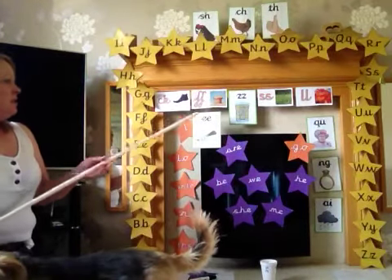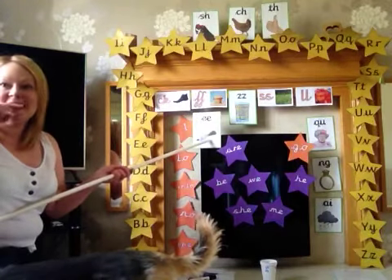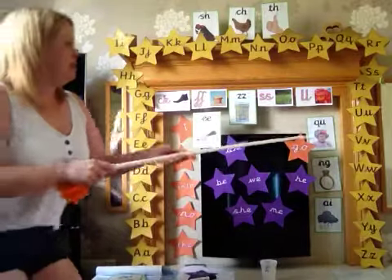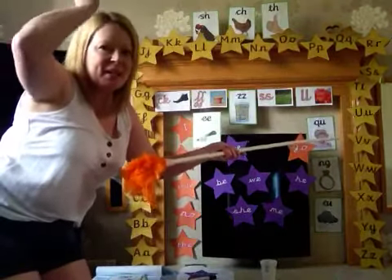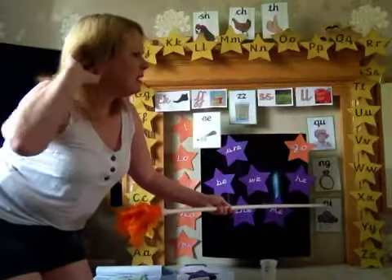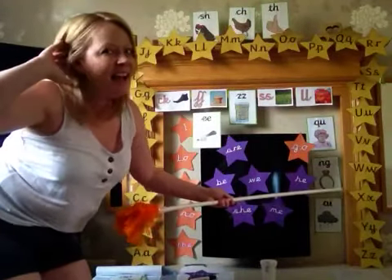Let's start with yesterday's new phoneme. E. Well done, did you remember it? Qua, qua, qua. Mmm, mmm, mmm. A, A, A.